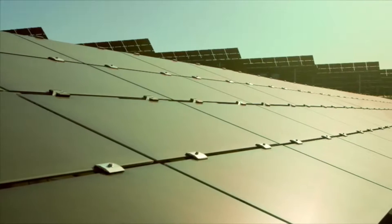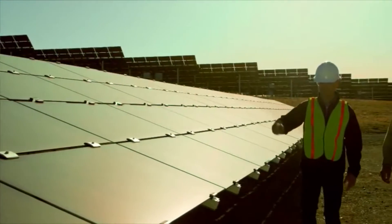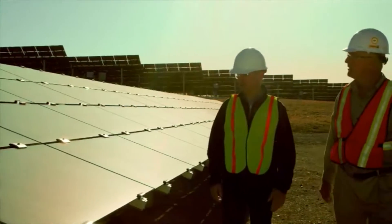A renewable microgrid — which is really what we're talking about here — is integrating renewable energy, whether that be solar or wind or whatever renewable energy source you might have, with our traditional generation, along with potentially energy storage or other elements to provide a stable grid.